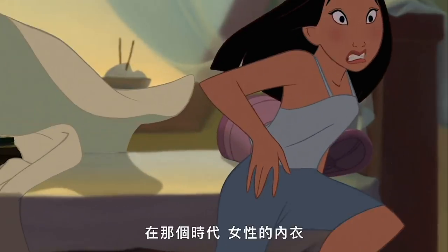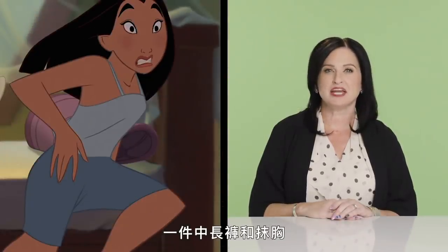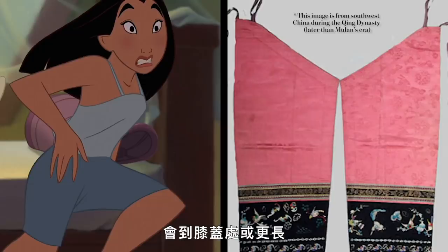Undergarments for women during Mulan's time consisted of two layers: zhang yi, or middle clothes, and ne yi, or inner clothes. The first layer would consist of two parts: a pantalette and a mochon. The pantalette covered the body from waist to knees or longer, and tied around the waist via attached ribbons.